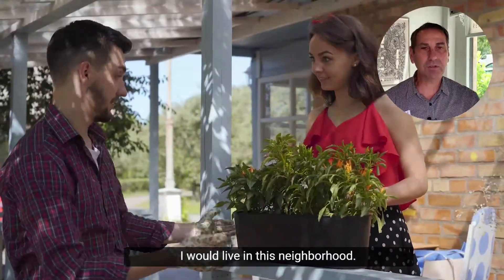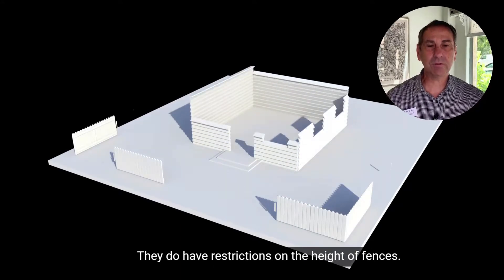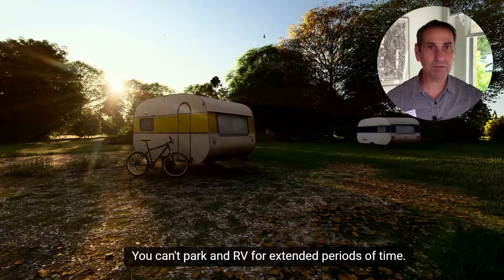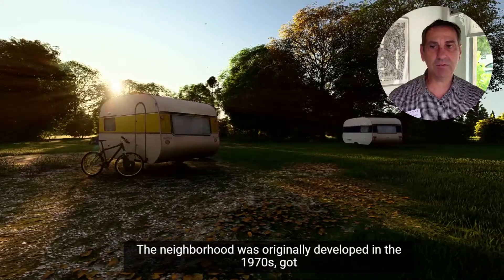I would live in this neighborhood. I know a lot of people who have either lived or sold in there. They do have restrictions on fence height — you can only have four-foot height — and you can't park an RV for extended periods of time. Minimal restrictions, but not overbearing.